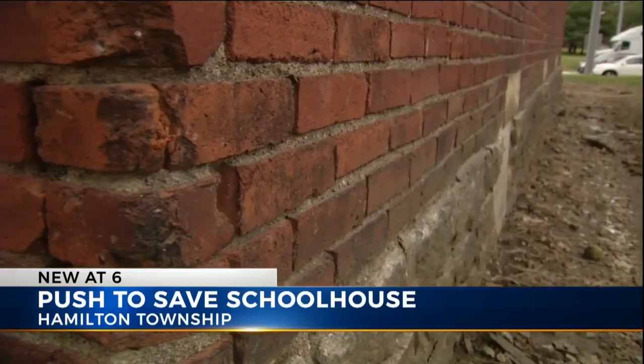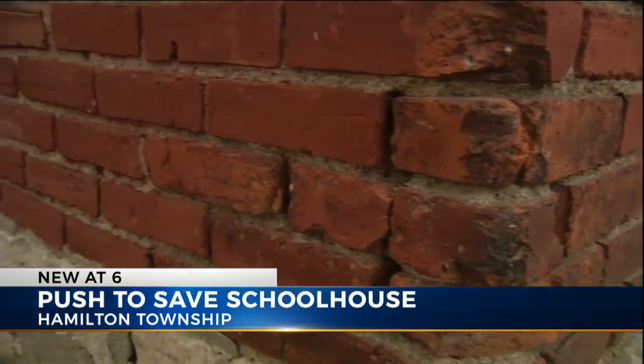A local community wants to move this 120-year-old one-room schoolhouse by lovingly taking it apart brick by brick and moving it to a new location.